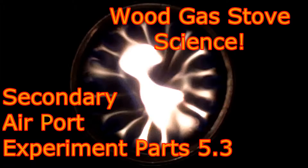Welcome to Wood Gas Science, where I attempt to learn the science behind wood gas stoves. This is Secondary Airport Experiment, Part 5.3.